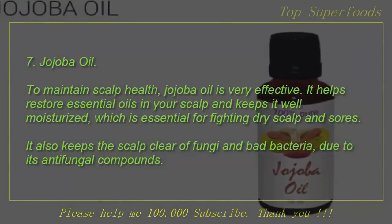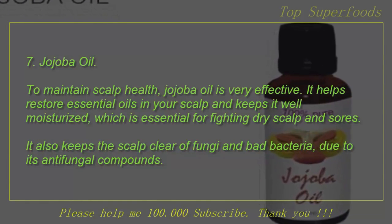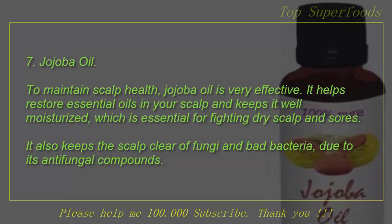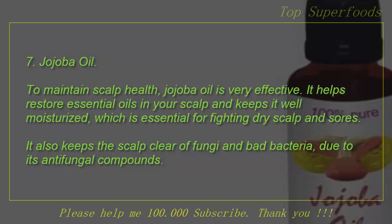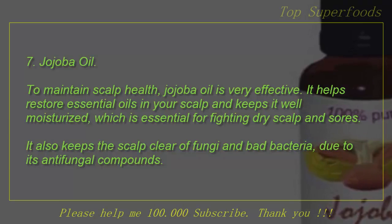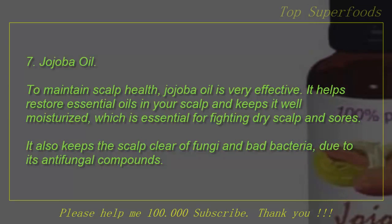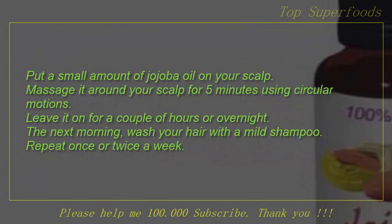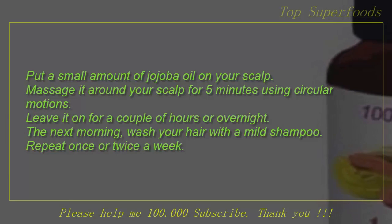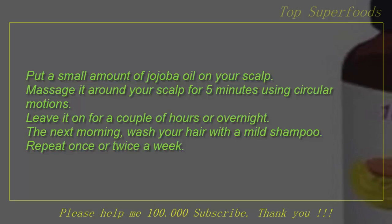7. Jojoba oil. To maintain scalp health, jojoba oil is very effective. It helps restore essential oils in your scalp and keeps it well moisturized, which is essential for fighting dry scalp and sores. It also keeps the scalp clear of fungi and bad bacteria due to its antifungal compounds. Put a small amount of jojoba oil on your scalp and massage it around your scalp for 5 minutes using circular motions. Leave it on for a couple of hours or overnight. The next morning, wash your hair with a mild shampoo. Repeat once or twice a week.